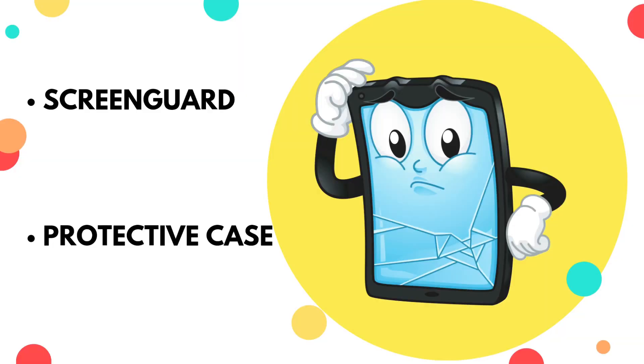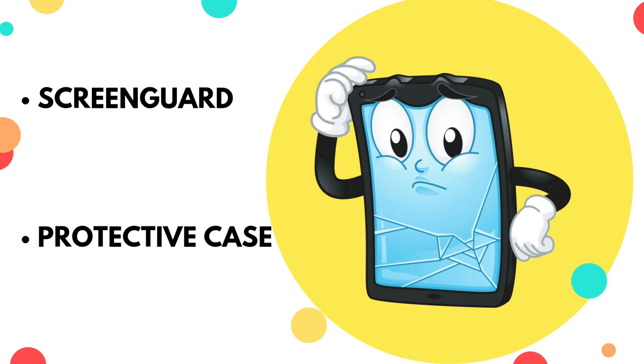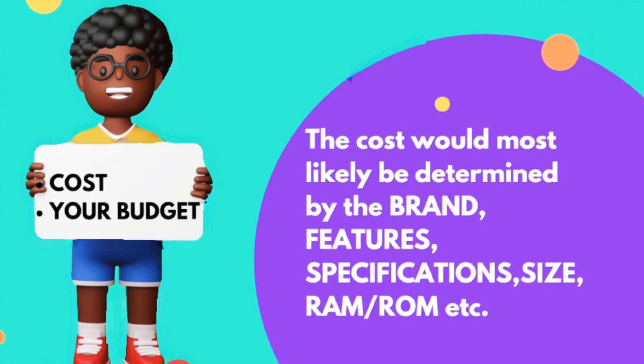Another important thing that most parents don't think is important is the screen guard and the protective case. A screen guard can save you a lot of money in screen replacement. When the tablet falls or someone falls on it, the impact won't be directly on the screen — the screen guard will absorb some of the impact first. Also consider how protective the case of the tablet is. There are some tablets that don't come with a protective case at all, so you would want to get one separately.